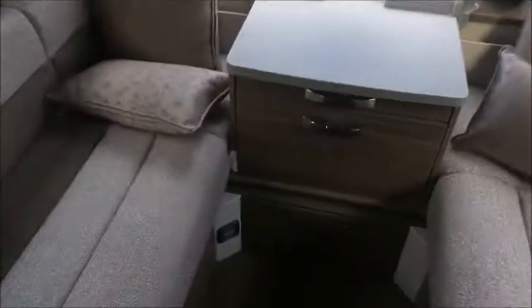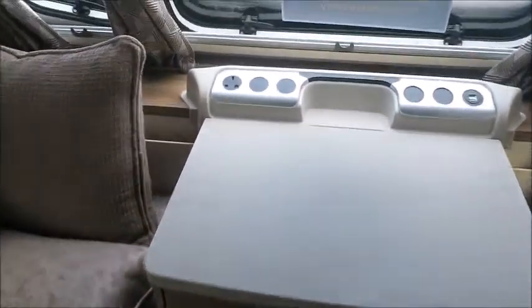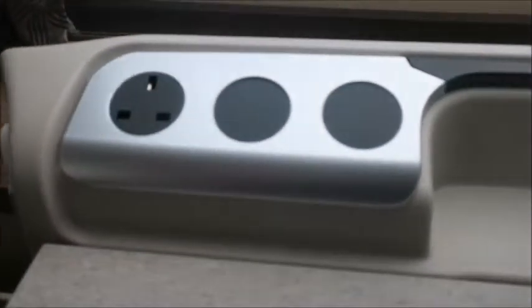We've got a sunroof, all the heating which keeps it nice and warm in the winter months, and AC and USB electric points.